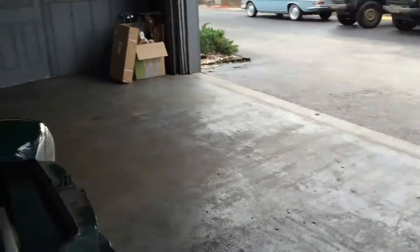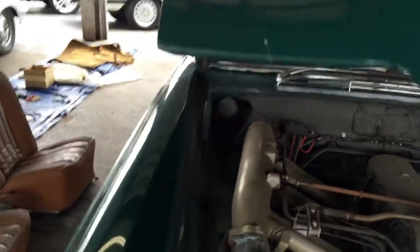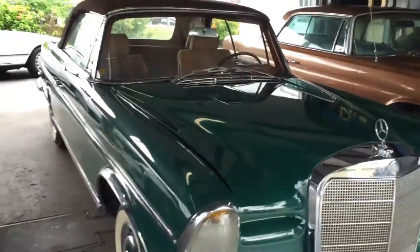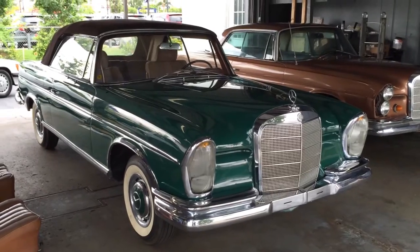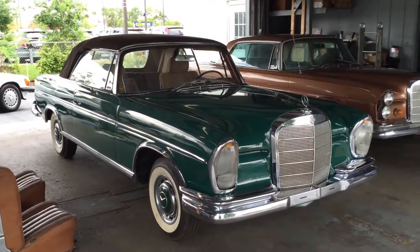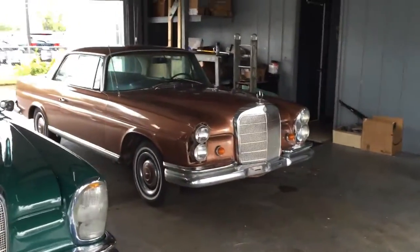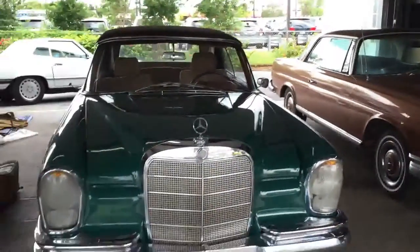So to recap: we have a 1963 220 SE Cabriolet — and again, that is a genuine Cabriolet with 023 in the VIN number — ready for restoration. What a gorgeous car this can be. And if you want a parts car, this 1968 250 SE Coupe can be added for $6,000, and that'll give you anything you need to finish this one.